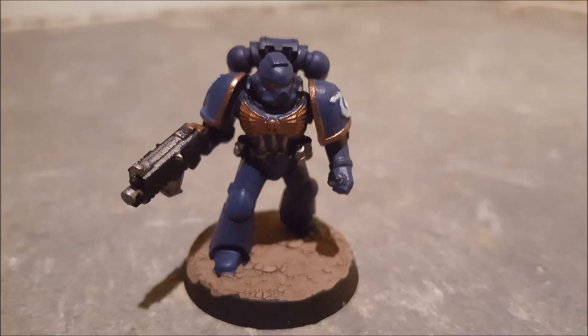Item Number: SCP-3973. Object Class: Safe.